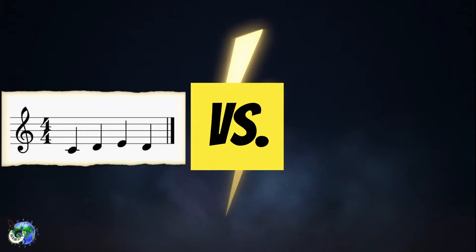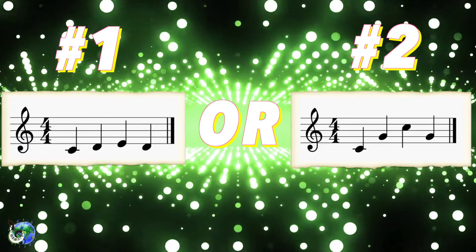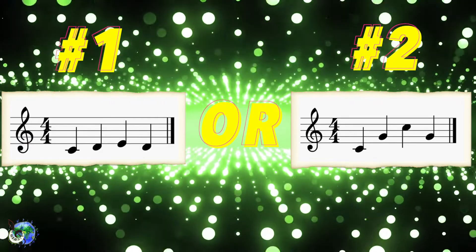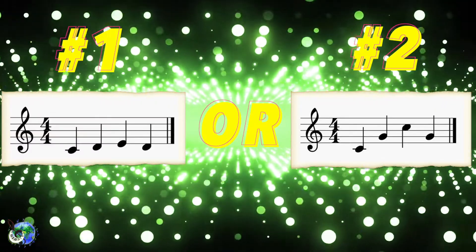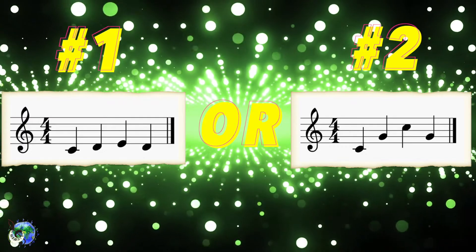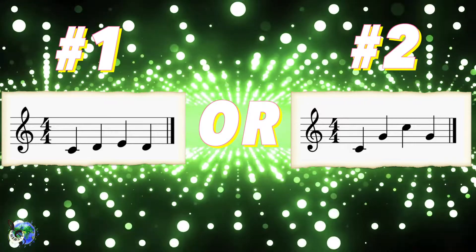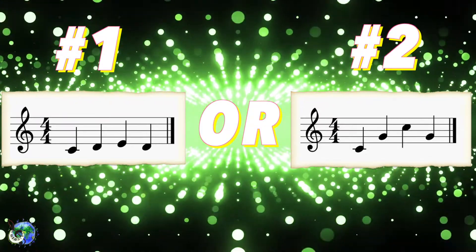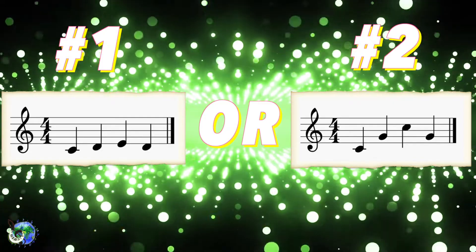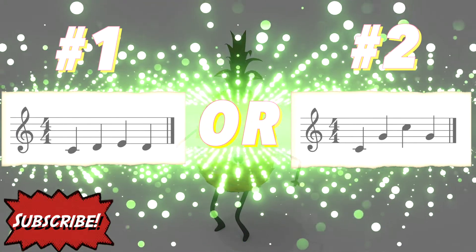Which melody am I performing? Take a listen. Do you know which one it is? Let's listen again. Let's listen one more time. Aw yeah! Do you think you have it now? Bop your head back and forth as you figure out if it's number one or number two.